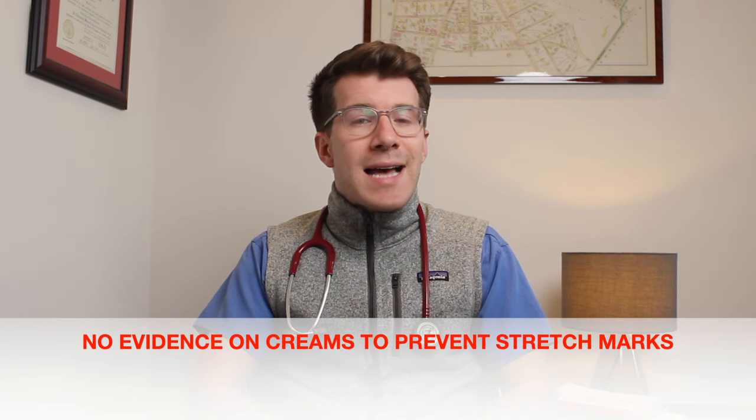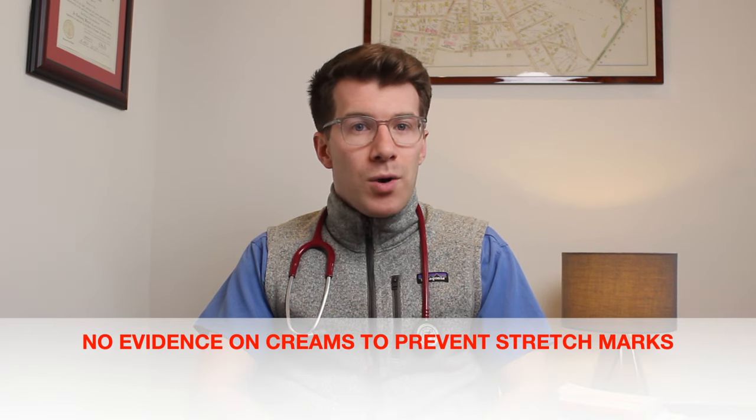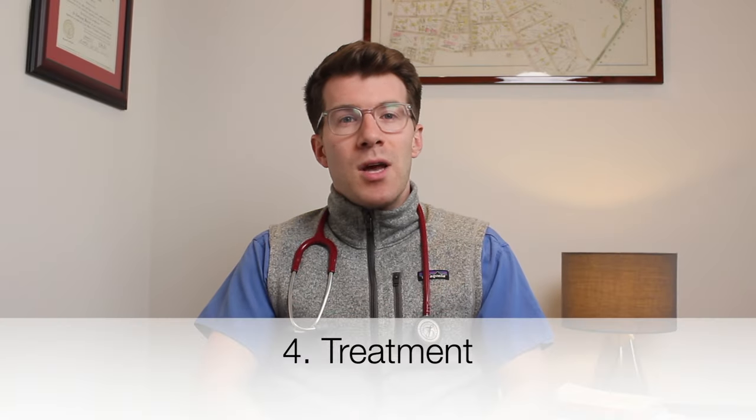Some creams claim to remove stretch marks once they've appeared, but there's actually no reliable evidence that they work. There's also limited evidence about whether oils or creams help prevent stretch marks from appearing in the first place. After your baby's born, the marks may gradually fade into paler scars and become less noticeable, although they may not go away completely.